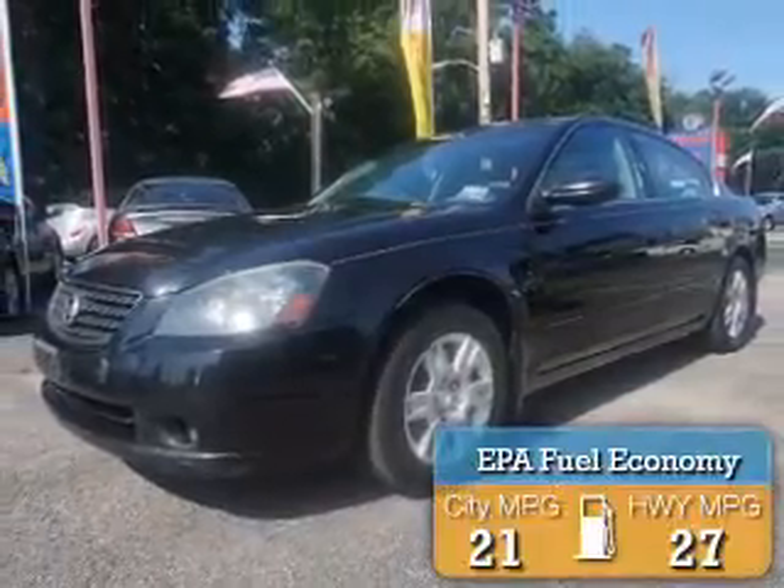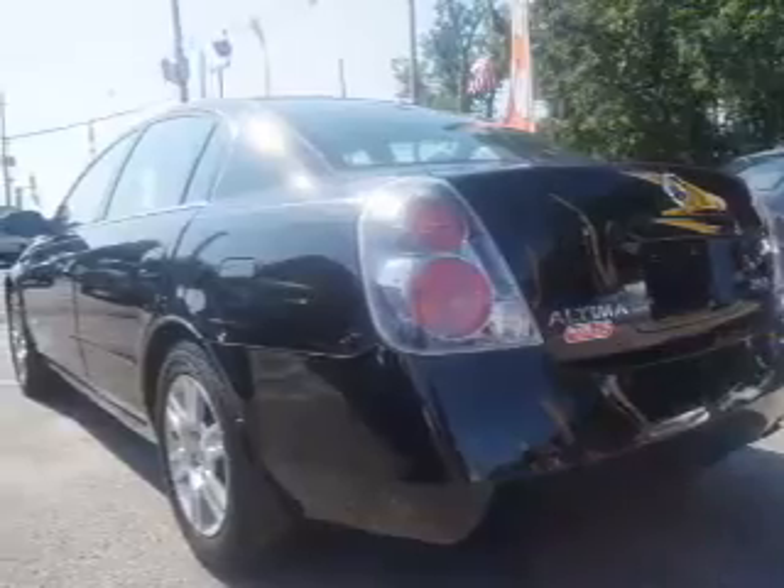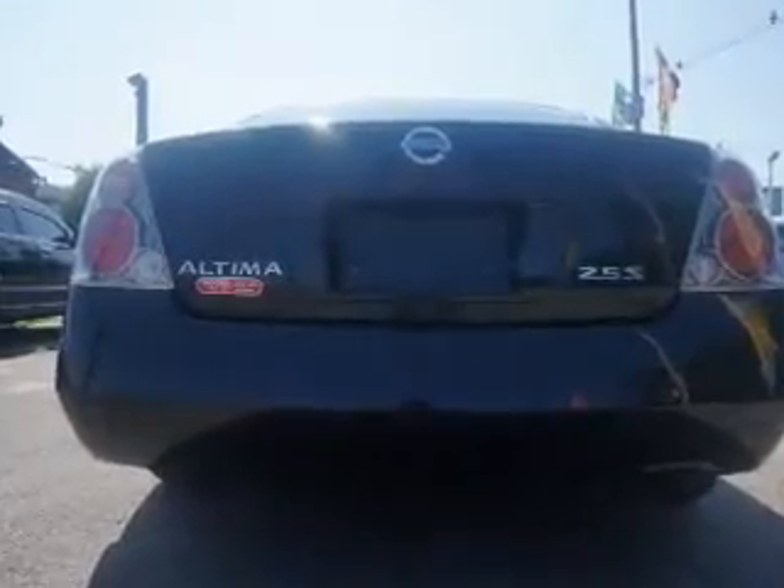Great fuel efficiency saves you money by requiring fewer trips to the gas station. Inside you'll find automatic climate control, front airbags, side airbags, and an adjustable tilt steering wheel with cruise control.